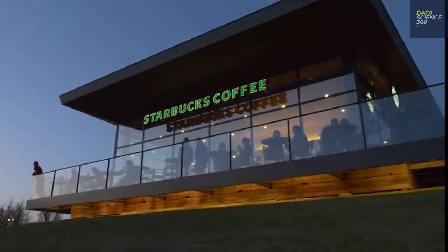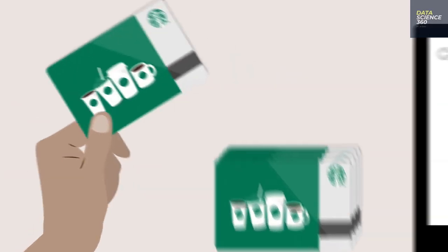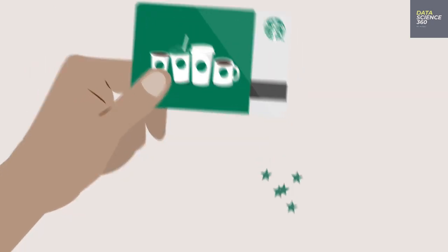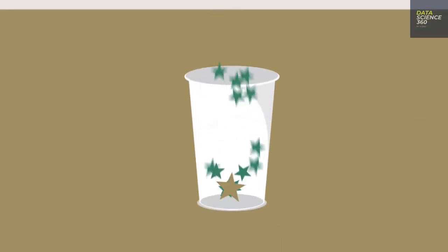Let's look at how Starbucks collects customer data and how that is leveraged with analytics and machine learning. Starbucks collects data from loyalty cards and gains great insight from it. They also analyze data captured by their mobile app, which customers use to pay for drinks and accrue loyalty points.